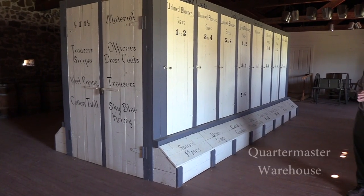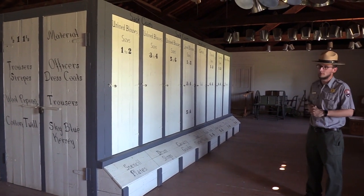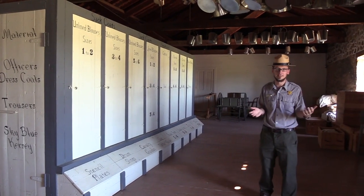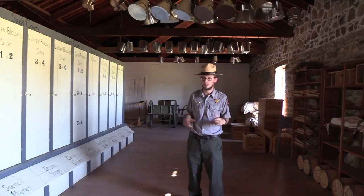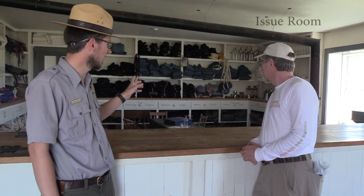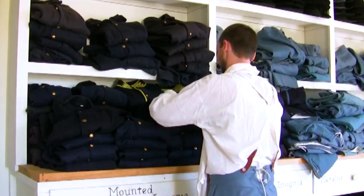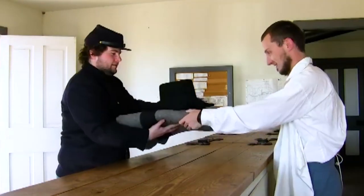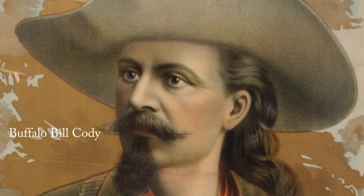The Quartermaster Warehouse is storage for anything provided by the Army that isn't food or explosive — uniform pieces, pots and pans, tents, ropes, nails, and even coffins. Everything here is paid for by the Army and has to be accounted for, so everyday soldiers aren't allowed in the warehouse itself. They go to a separate issue room, come in through the front door to the counter, give the clerk their paperwork, and are issued what they need. The quartermaster is in charge of all these supplies and also the civilians who work here, like the blacksmith and Army scouts. Buffalo Bill Cody actually worked as a clerk here at one point, right in this room.